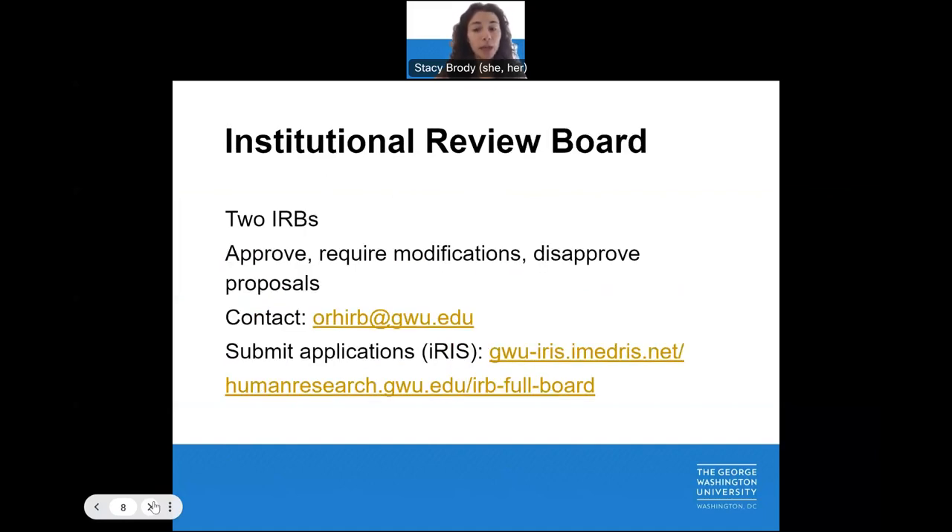OHR supports the two Institutional Review Boards, or IRBs, at the George Washington University. These boards approve, require modifications to, or disapprove of proposals for human participants' research studies posing greater than minimal risk. IRB member lists and meeting dates can be found on the OHR website.